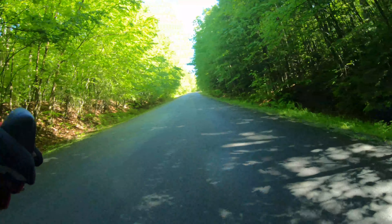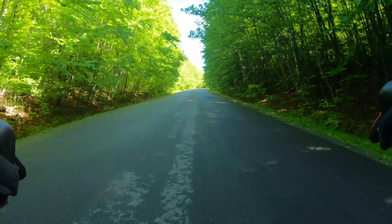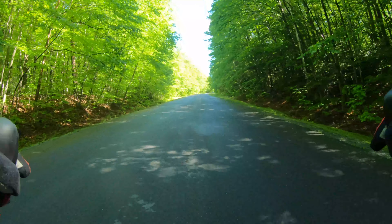Here's one of the first real climbs on this route. It's not going to be that long, but it still has a pretty good angle to it.